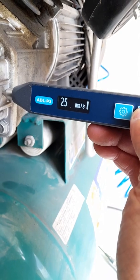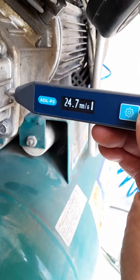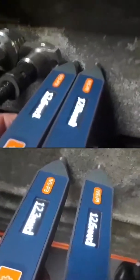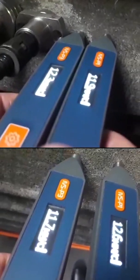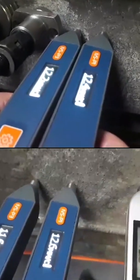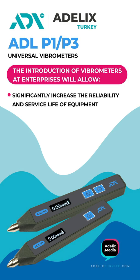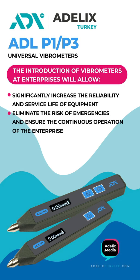Vibrometers of the ADL series are a worthy addition to professional diagnostics in many industries. With accessibility and easy management, you can use a variety of technical personnel to regularly monitor the condition of equipment during operation, repair, and maintenance. The introduction of ADL series vibrometers at enterprises will significantly increase the reliability and service life of equipment, eliminate the risk of emergencies, and ensure continuous operation.